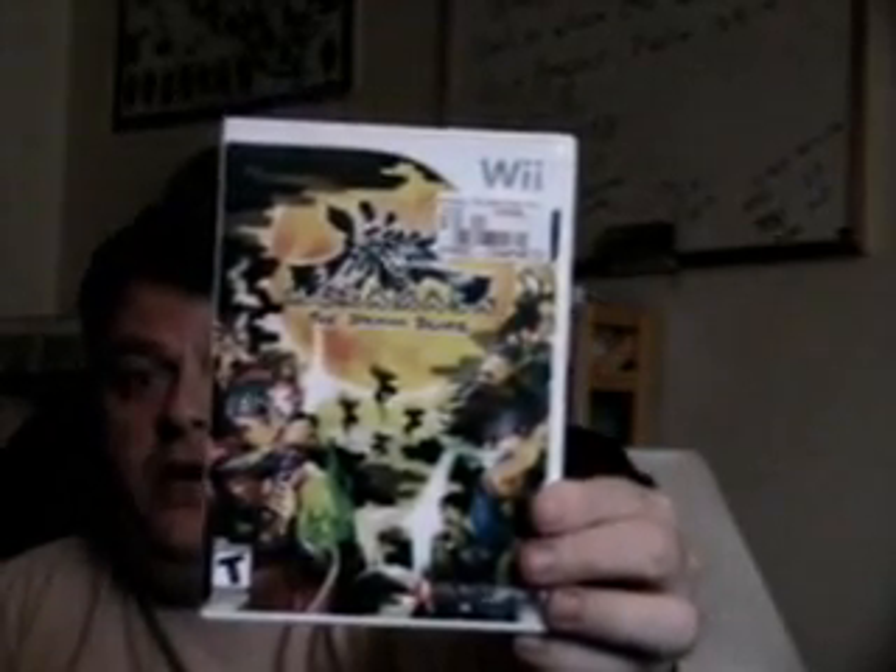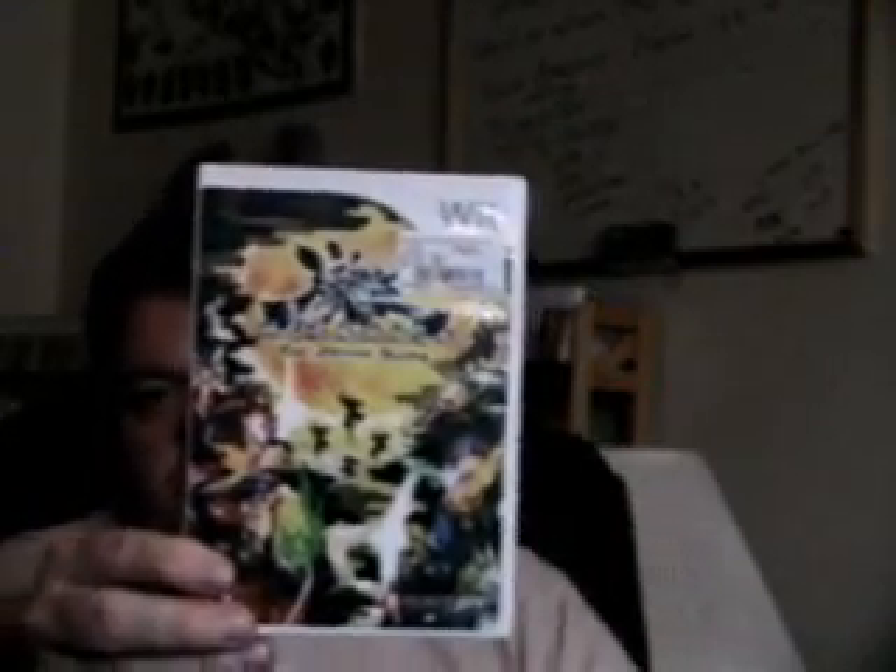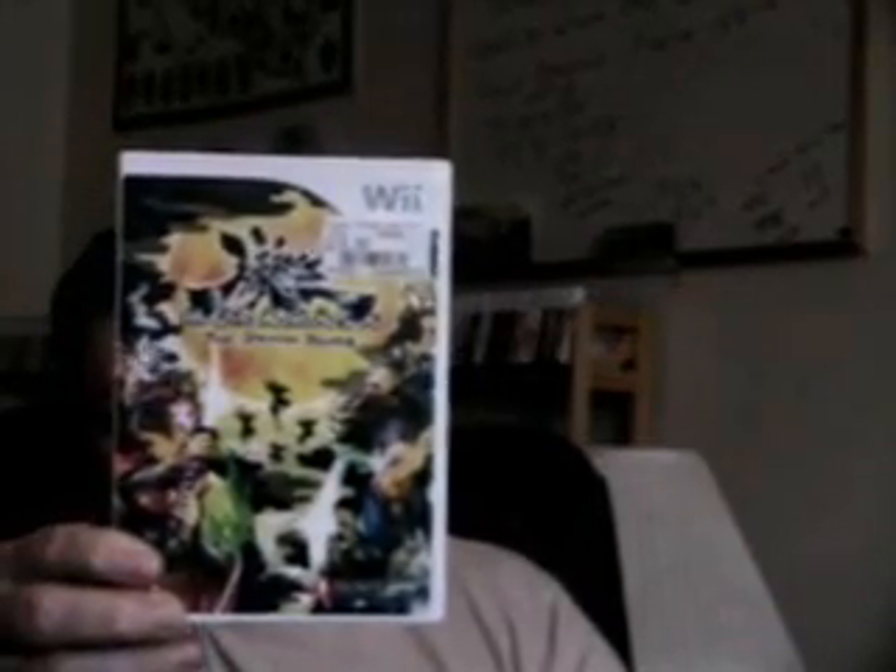Muramasa: The Demon Blade. This is probably not only one of the most beautiful games on the Wii, but I'd say it's one of the most beautiful games ever. It's kind of a mixture between Double Dragon or Final Fight and an RPG — you do collect levels. You use different swords and switch them a lot, and you play as a girl. The graphics are just gorgeous and it's a fun game to play. I love this game. I bought it for 20 bucks.